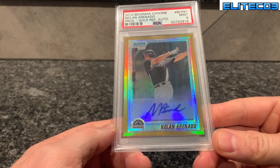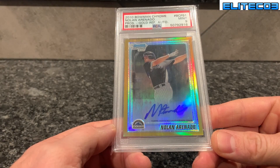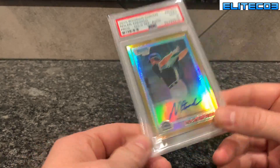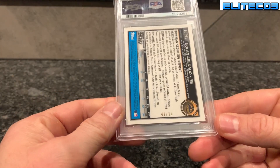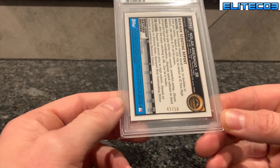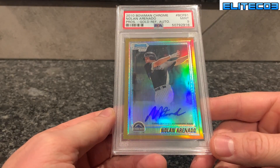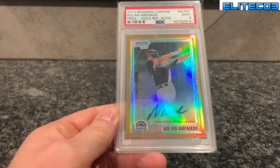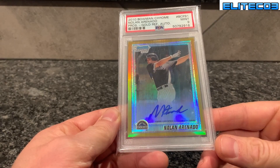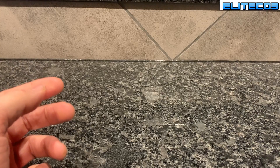Aaron Judge — that's a 2010 Bowman Chrome Gold, getting some type of glare here. This was bought as a Beckett 9; I think I had a 10 auto on there but I don't really worry too much about the autos. It's out of 50. I think his stuff is definitely undervalued — it might have to do with playing for the Rockies — but I think in the future his stuff's gonna tick up continually, and I think eventually he'll be a Hall of Famer.